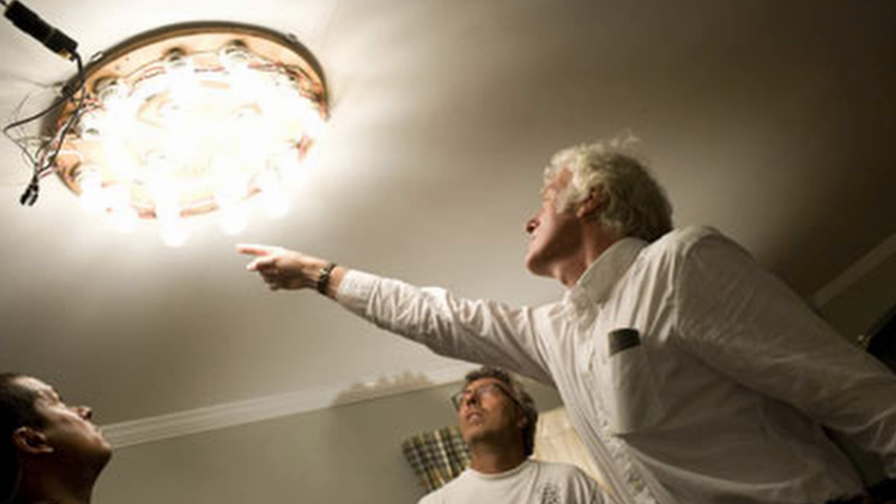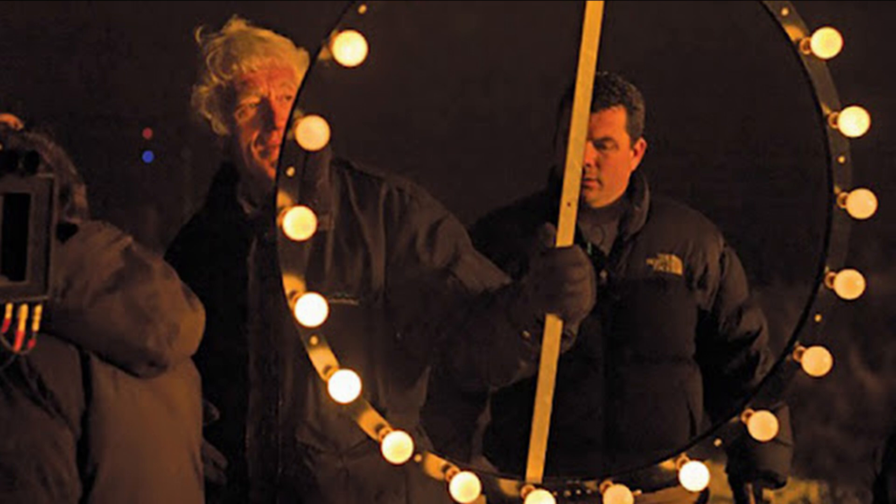Roger Deakins famously uses regular tungsten bulbs in a large ring light from time to time, built simply out of a bunch of porcelain sockets fixed to a wooden or aluminum hoop — more recently — to give off a really nice soft warm light. People talk about this ring light all the time on the internet, and that got me thinking: is that quality of light even possible with LED bulbs?